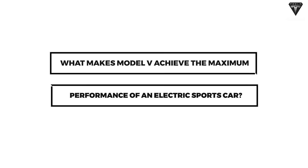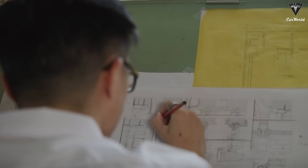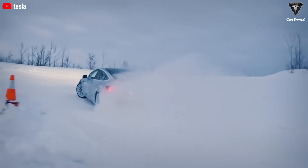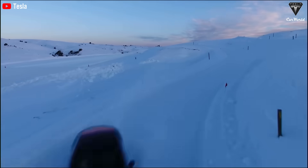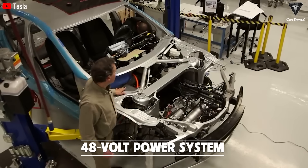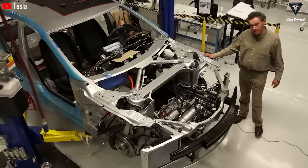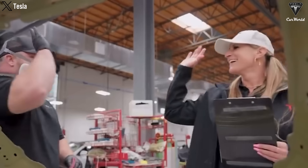The overall design in Tesla's products consistently showcases their capabilities. The Model V, with a weight of around 5,500 pounds due to the 100 kWh battery pack, benefits from increased road grip and reduced likelihood of rollovers. All Tesla models consistently demonstrate stability in crash tests and rollover tests. Furthermore, with a new design featuring a low-voltage 48-volt power system, Tesla has significantly reduced the mass of wiring and connection points within the frame and circuit boards, and the battery pack contributes significantly to weight distribution.